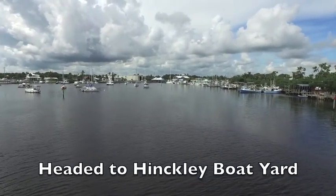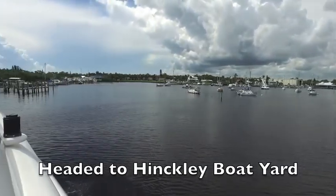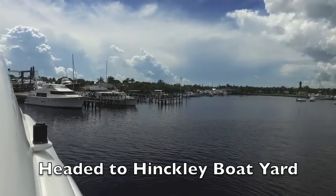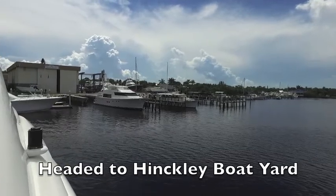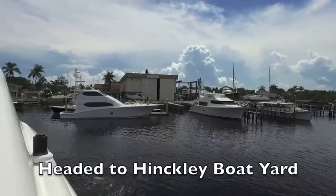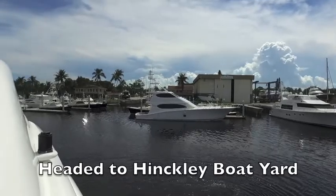As we swing and turn the boat, you will see the legendary Hinkley boatyard, which is a service center for Hinkley boats built up in the Northeast. We're slowly making a turn in the Lazara 80 to access the marina.